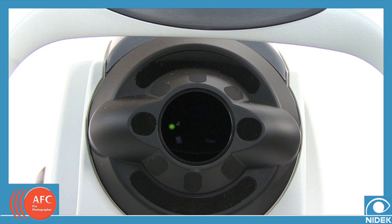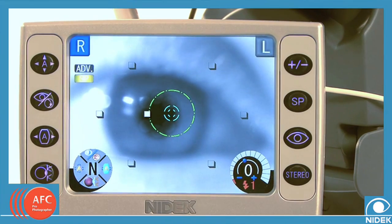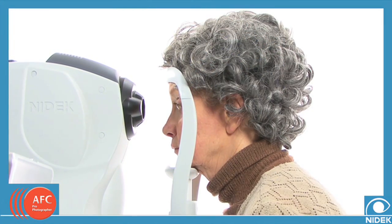A single light provides the focus point for the patient throughout the image capture process. The auto-tracking allows easy and accurate alignment to the center of the pupil. If the patient mistakenly moves during the photography process, the system compensates to remain focused.